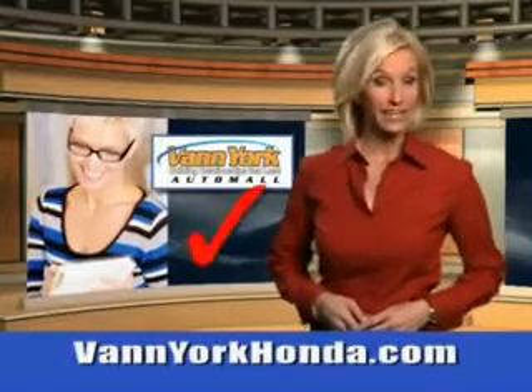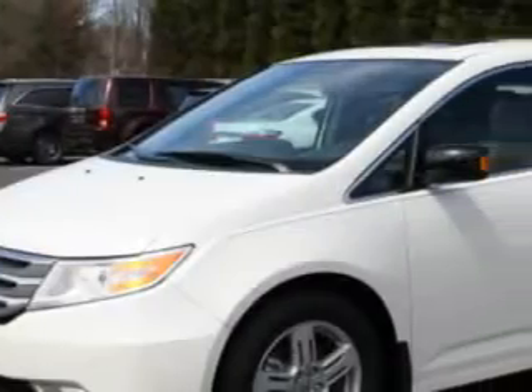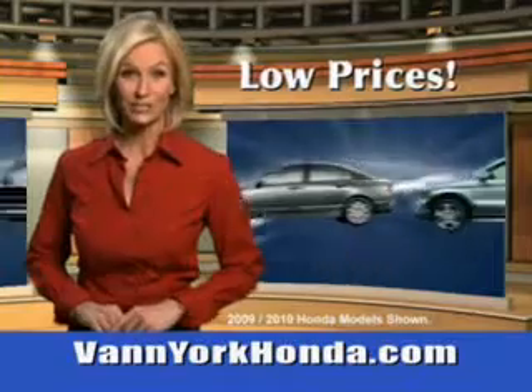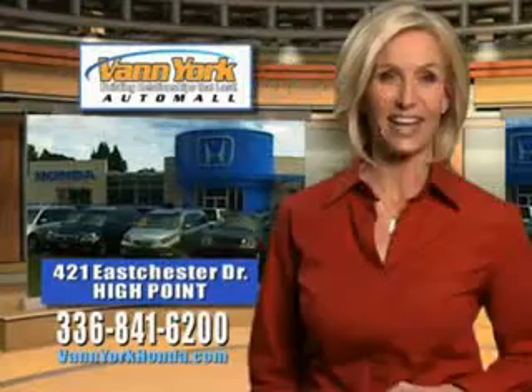Every year, more and more Triad buyers put Van York Honda on their shopping list. Check out this 2013 Honda Odyssey minivan equipped with a 6-cylinder engine. Enjoy a blind spot detection information system, auto dimming inside rear view mirror, power adjustable lumbar driver's seat and more.